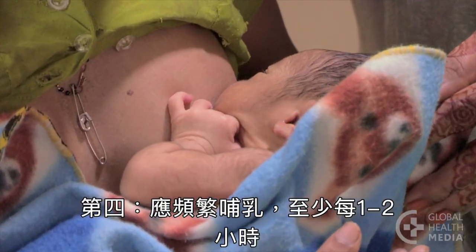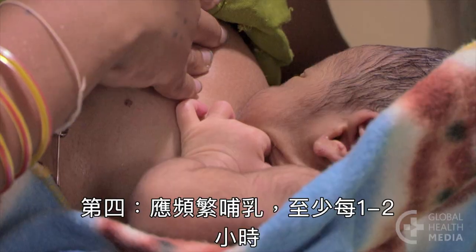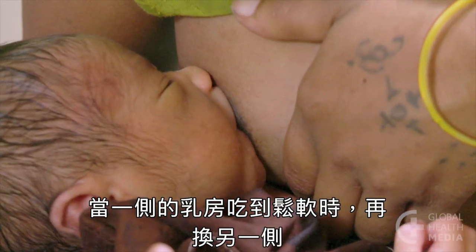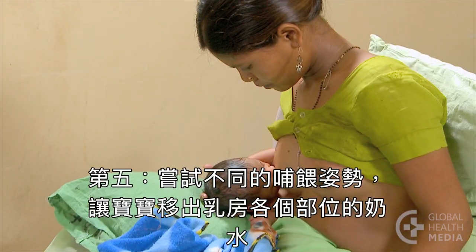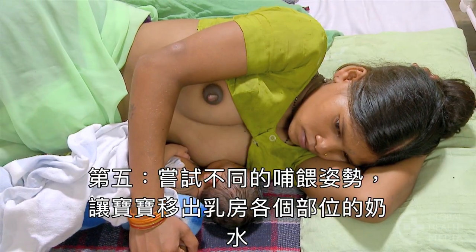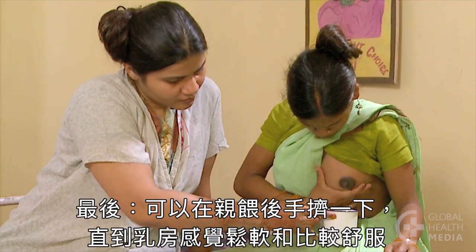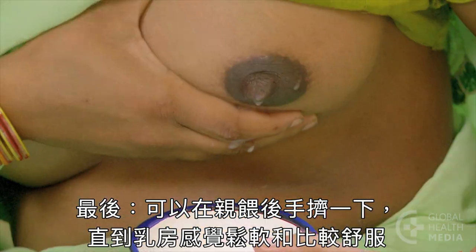Fourth, she should breastfeed often, at least every one to two hours. The first breast should be emptied before offering the other breast to the baby. Fifth, repositioning her baby allows all parts of the breast to empty. And last, she can express milk after a feed until her breast feels softer and more comfortable.